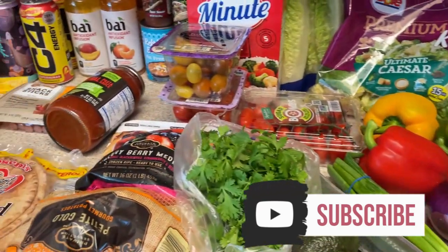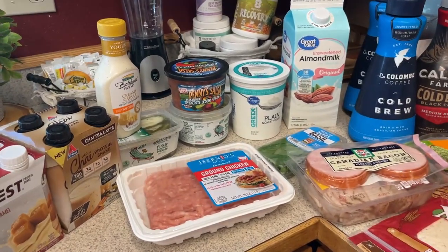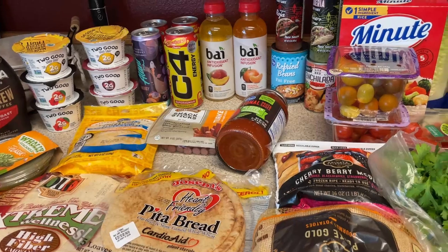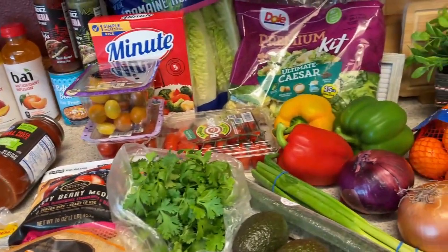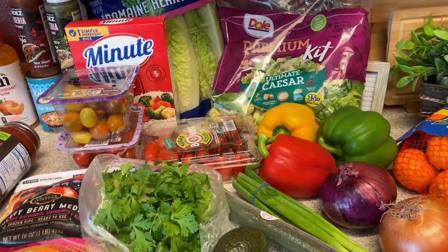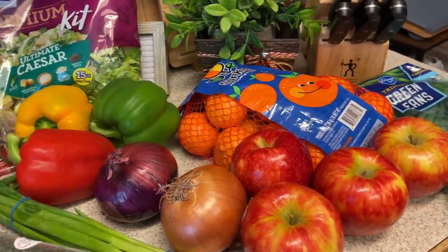Hi guys, welcome back to my channel and another grocery haul. I will have my meal plan down below in the description box with any links to recipes. I'll tell you kind of as I go along what I plan on making this week. One of them was a last minute thing because I ended up buying tomatoes at every store I went to.